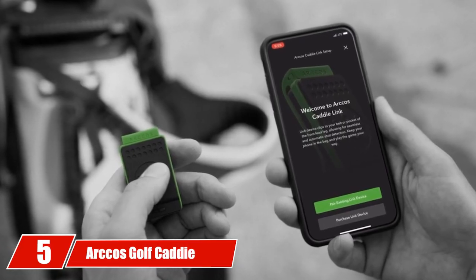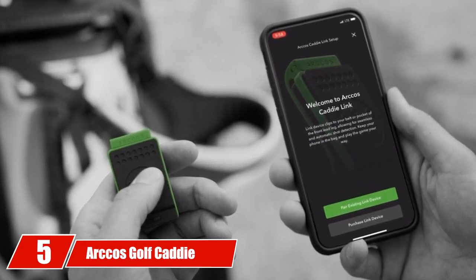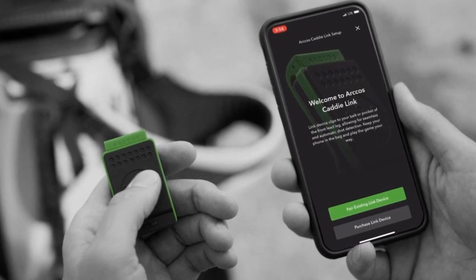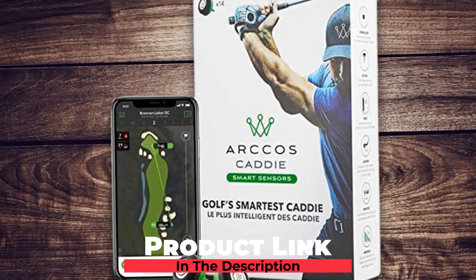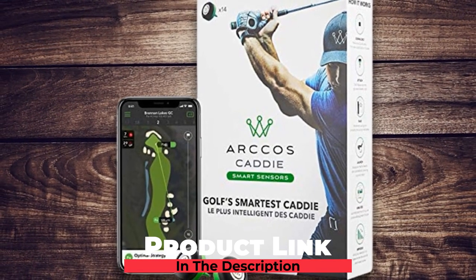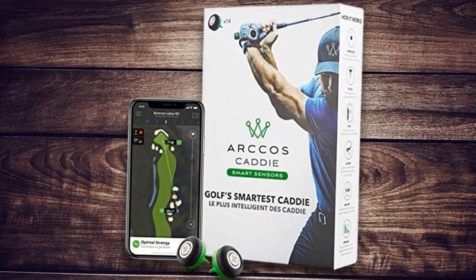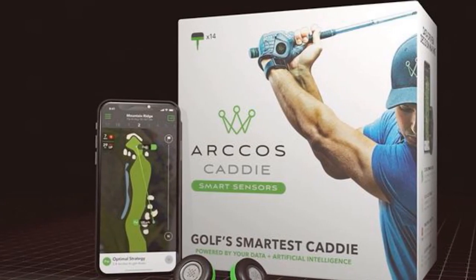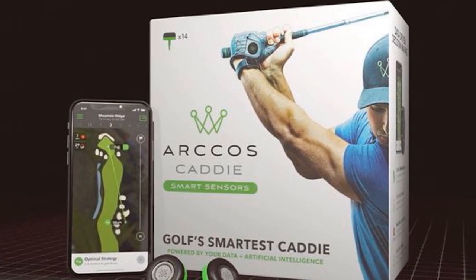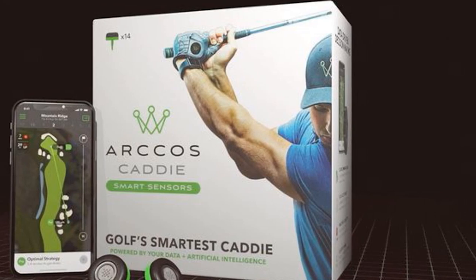The number 5 position is held by the Arcos Golf Caddy Smart Sensors. Arcos took the golf tech world by storm with the release of their smart sensor game analyzing system roughly 5 years ago. The Arcos Caddy Smart Sensors have won the Golf Digest Editor's Choice Award for Best Game Analyzer for the past 4 years. These smart sensors are powered by the Arcos Caddy app, which automatically captures key analytics of each shot that a golfer hits during a round.